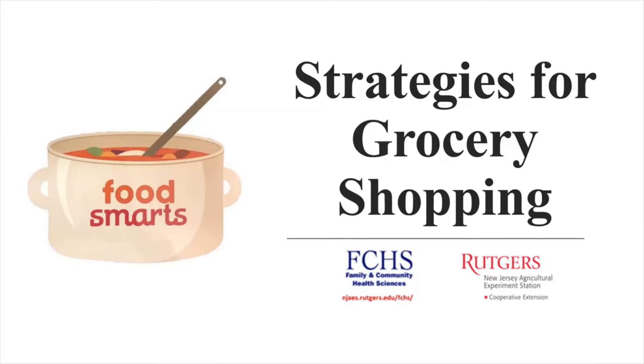Hi everyone, my name is Brian from FCHS Rutgers Cooperative Extension of Gloucester County. Here with a lesson today on strategies for grocery shopping. This lesson comes from the Food Smarts curriculum, which was given to us by Leah's Pantry.